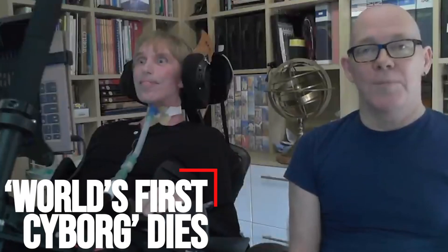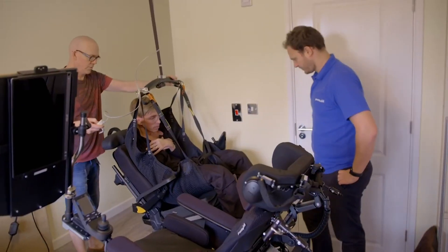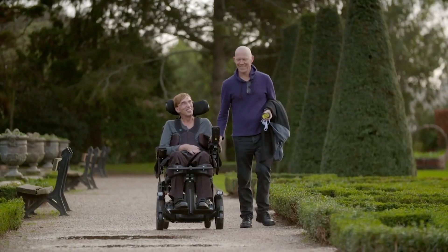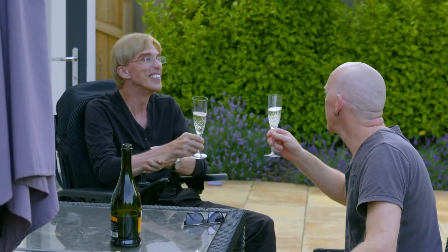World's first cyborg dies. A scientist dubbed the world's first cyborg has died aged 64. Peter Scott Morgan tried to become fully robotic to extend his life after he was diagnosed with motor neuron disease in 2017. Dr. Scott Morgan developed a lifelike avatar so he could smile after his face muscles failed, had a voice box fitted with his own recorded speech, used eye-tracking technology to operate computers, and bought a top-of-the-range wheelchair that allowed him to stand and lie flat. He also used a catheter and colostomy bag, and had his larynx removed so saliva stayed out of his lungs.